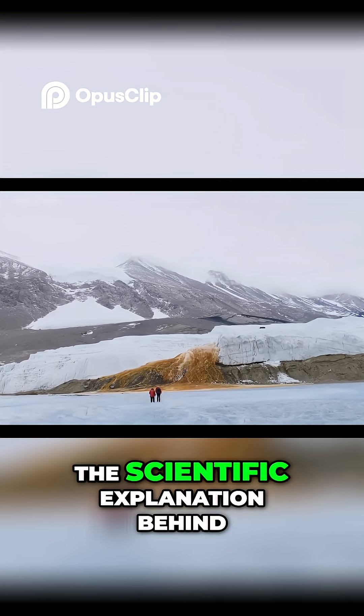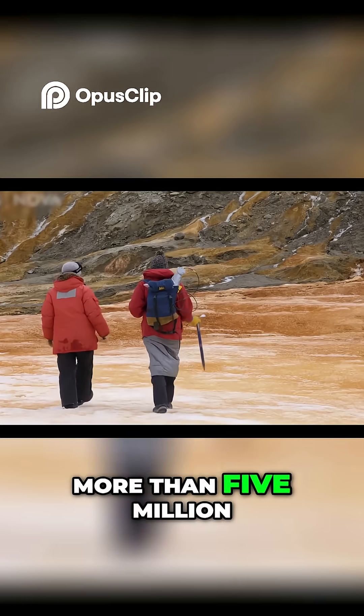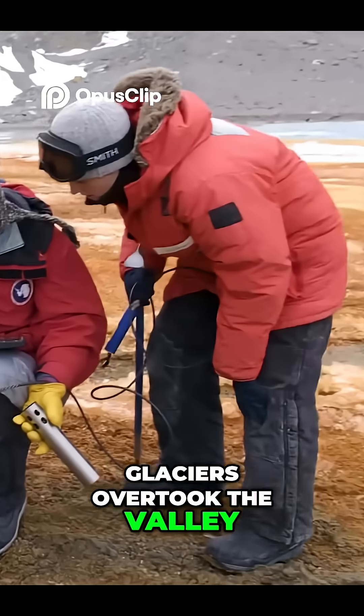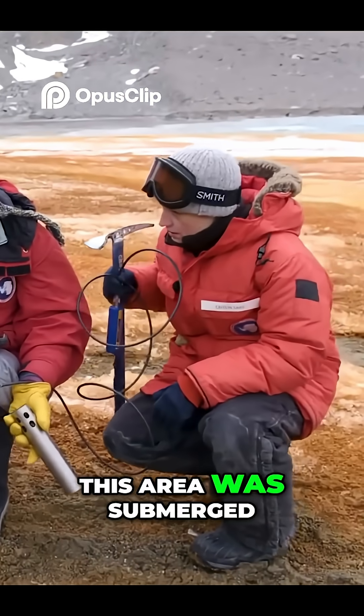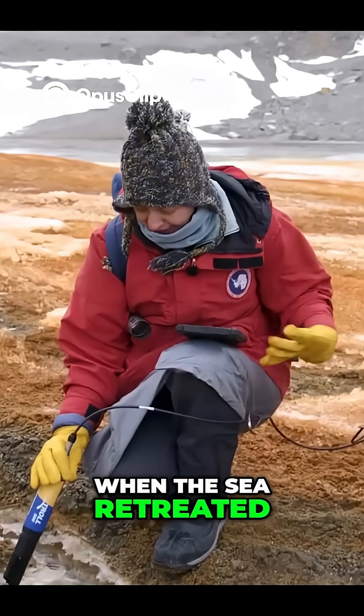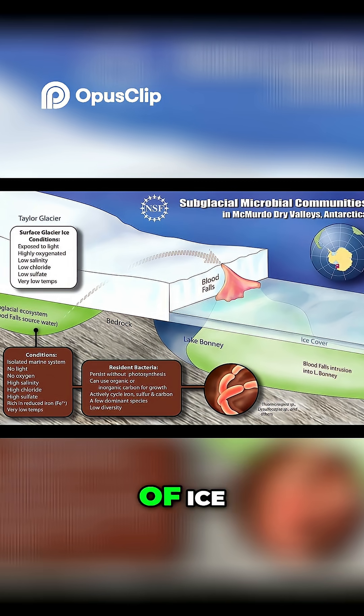The scientific explanation behind Blood Falls is as fascinating as its appearance. More than five million years ago, long before glaciers overtook the valley, this area was submerged by the ocean. When the sea retreated, pockets of salty water were left behind and eventually sealed under layers of ice.